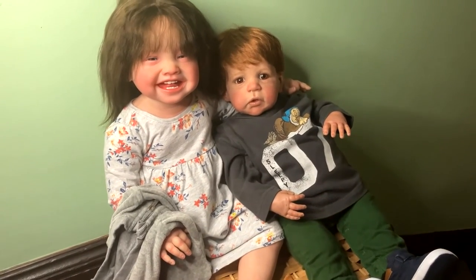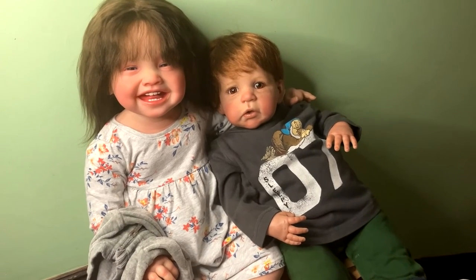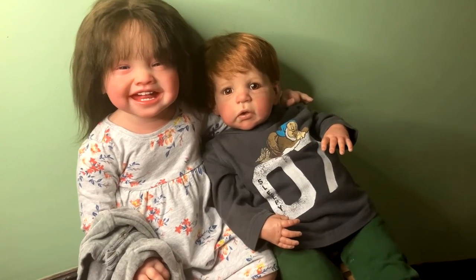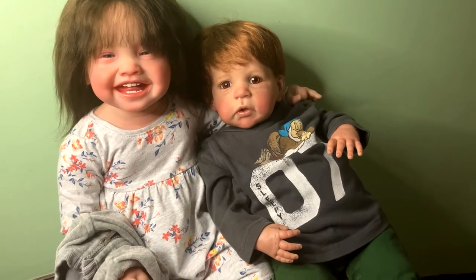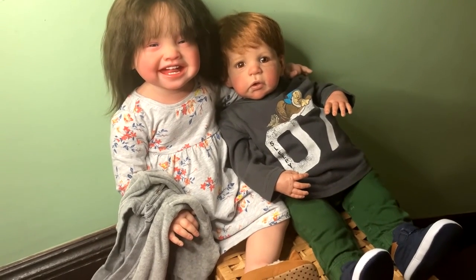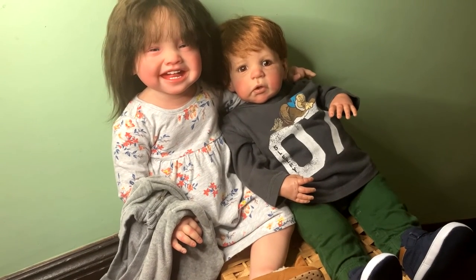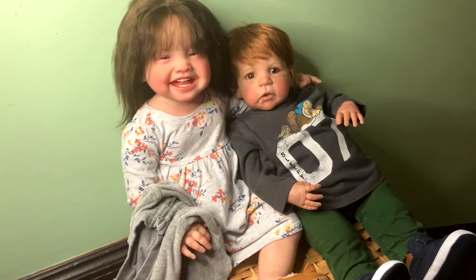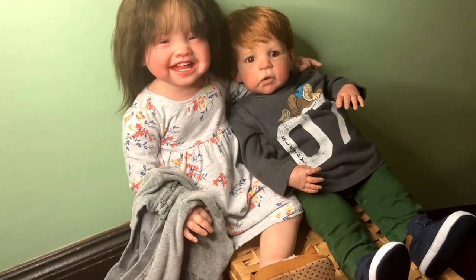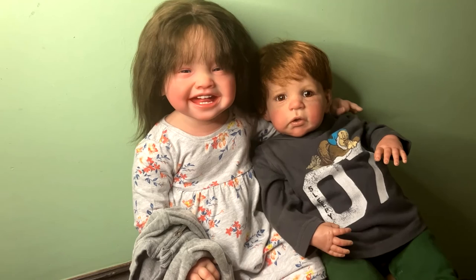Rusty is wearing a romper — it's actually one piece but it looks like two pieces because it's a top with a slip on it. It's a gray long sleeve with gray pants. It's one piece but it looks like two pieces. It's really nice and soft, and he's wearing navy blue shoes. So we are ready to go!